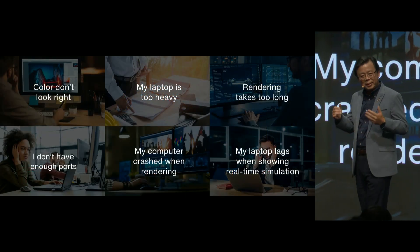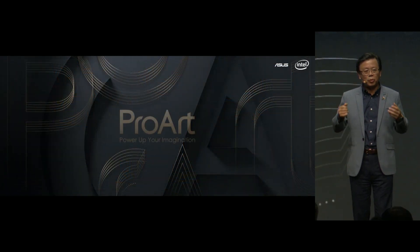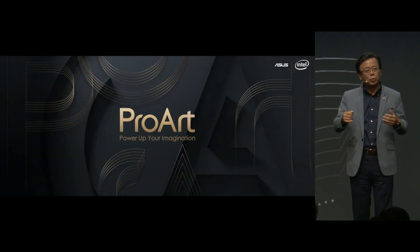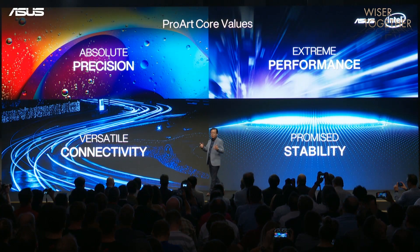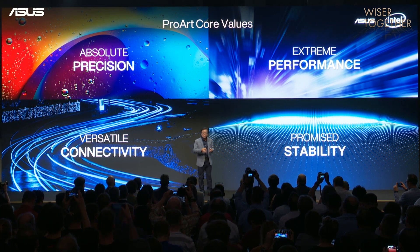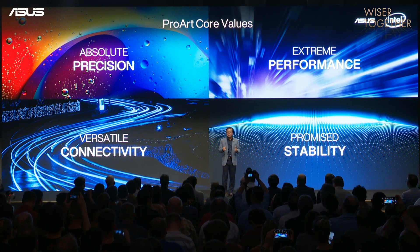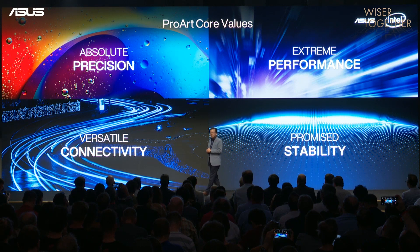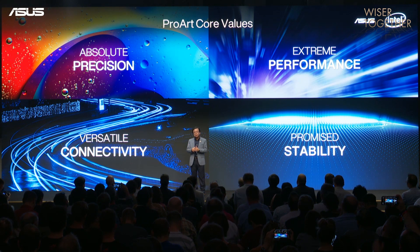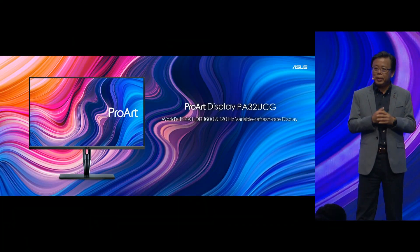I'm excited to present the new ProArt family to power up your imagination. ProArt is the answer for professional creators. It sets the highest standard to ensure absolute precision, extreme performance, versatile connectivity, and proven stability.